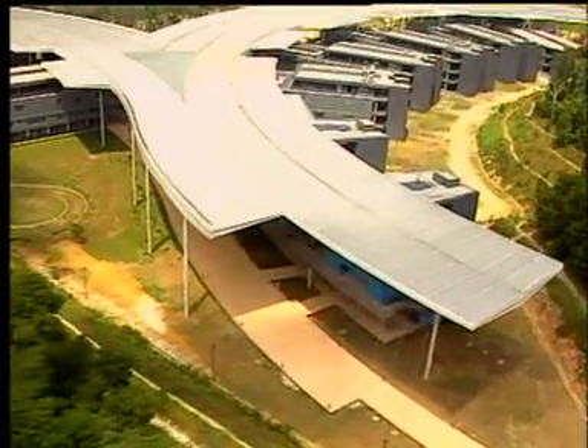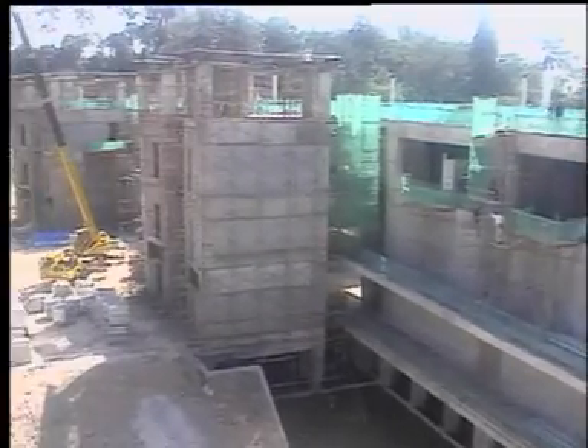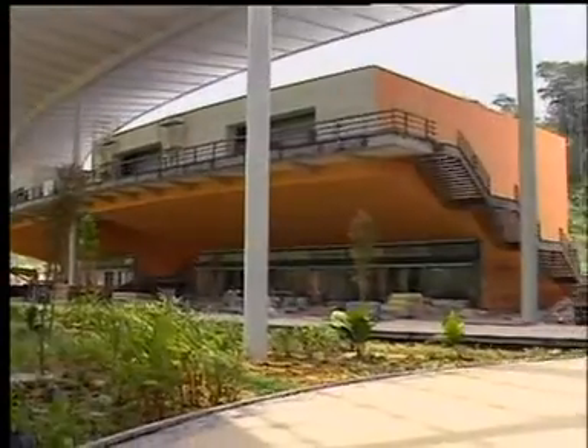The pockets at the confluence of the academic blocks house business premises and academic and social amenities such as banks, cafes, and surau. The strategic location and vibrant colors provide the ideal setting for a lively campus atmosphere.